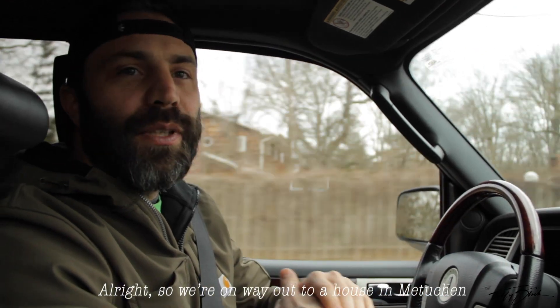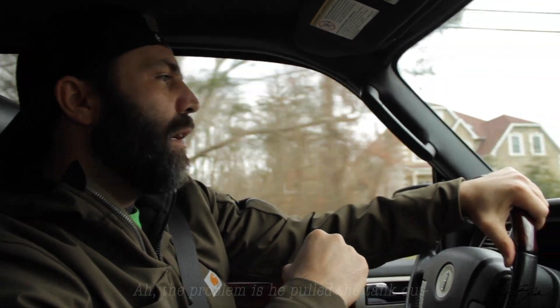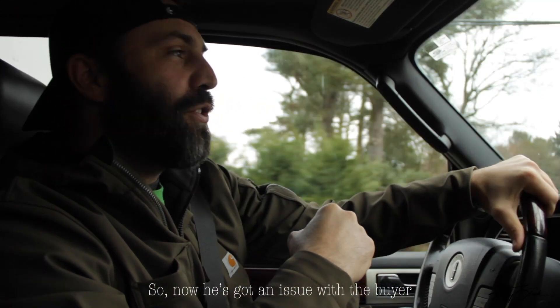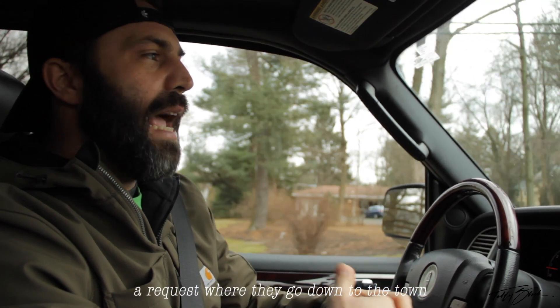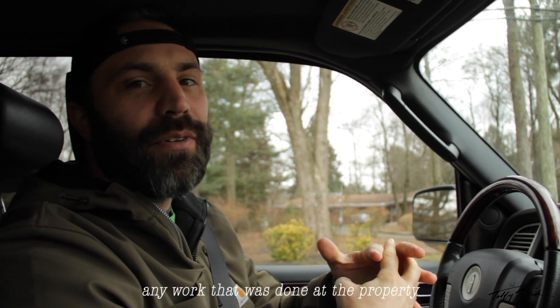We're on our way out to a house in Metuchen. I got a call from a homeowner who's trying to sell the property. The problem is he pulled the tank out illegally. Now he's got an issue with the buyer because the buyer did an open request — essentially a request where they go down to the town and ask for all the documents and any permits that were ever applied for any work done at the property.